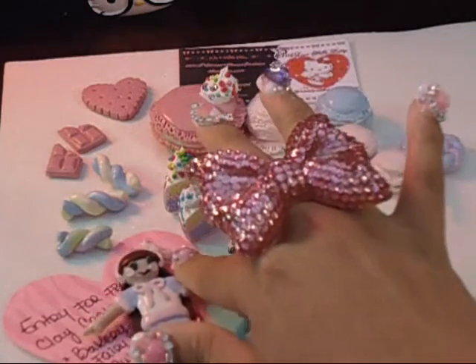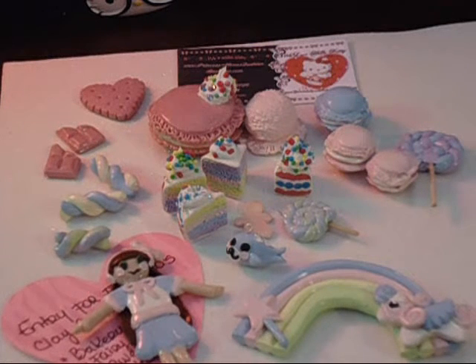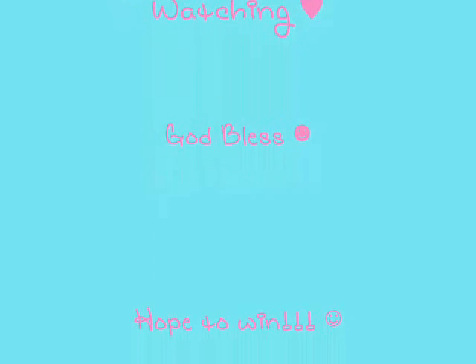So this is my entry. I hope you like everything I made for this video — I know I made a lot, I went crazy! Thank you so much for teaching me how to do these things. I hope I win. God bless you, bye bye!